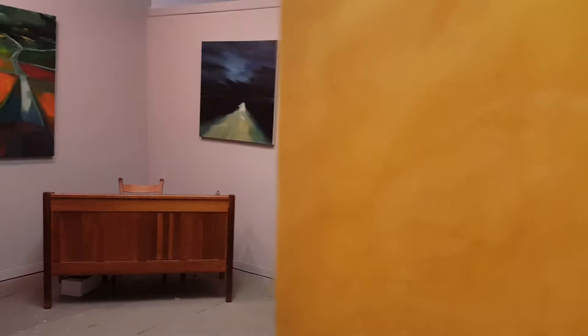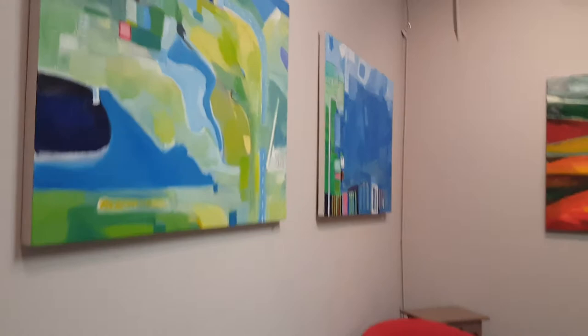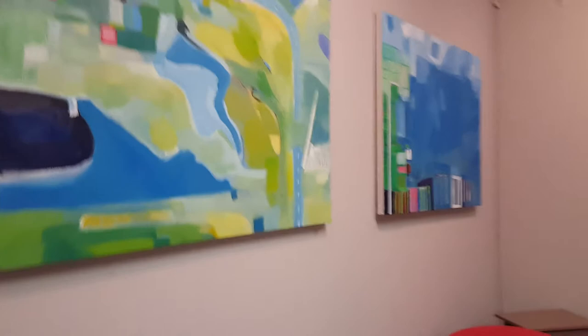This past weekend I rearranged some of my paintings. Excuse the squeak. Some visitors are coming this week and they wanted to take a look at some pieces.